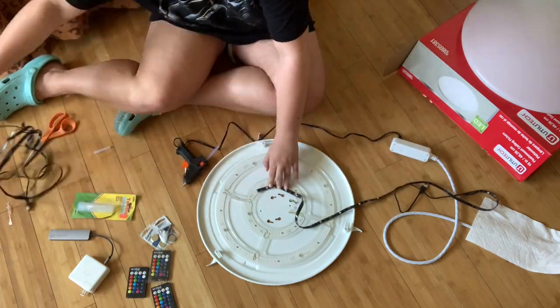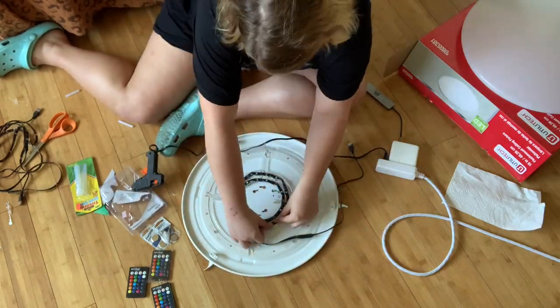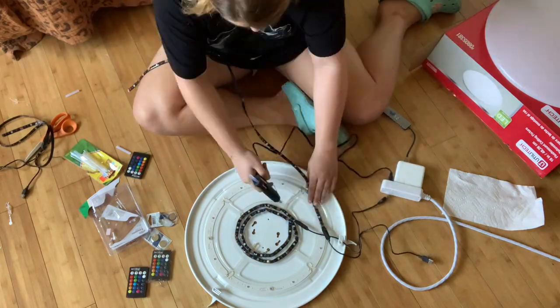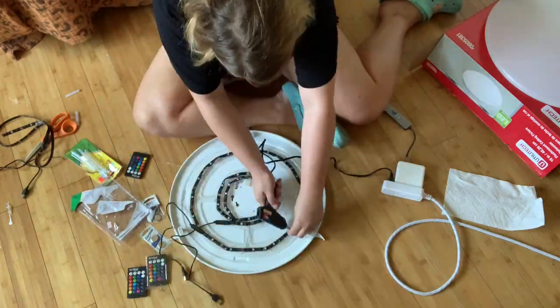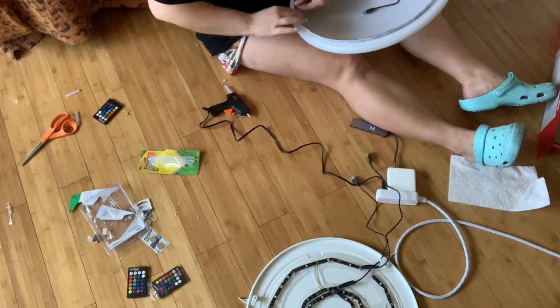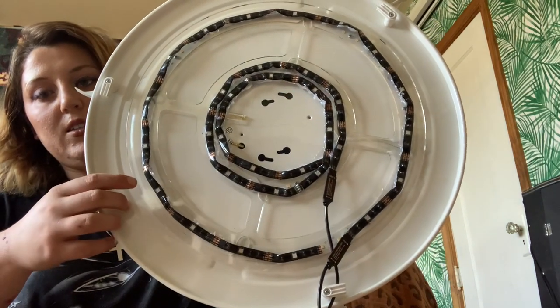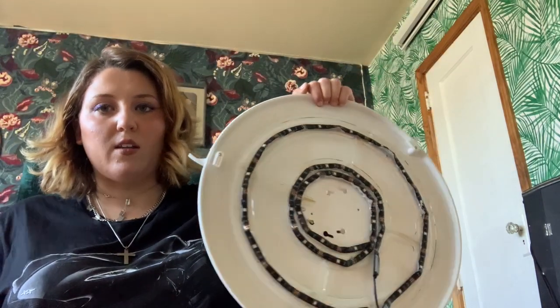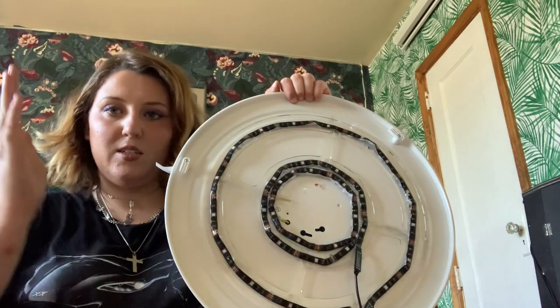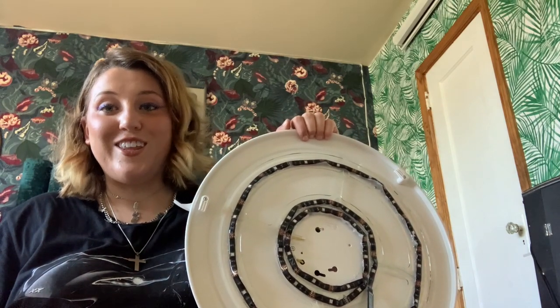Once I got my hot glue gun, I started gluing down the LED tape in circles. I started with the smallest middle circle, which was the most difficult because it was pretty hard to get the wire to bend. Making sure the power cords lined up, I moved to the middle circle, which was easier. I repeated the process on the rim of the lamp cover. The hot glue doesn't look great in a lot of places, but that's because this type of LED cord isn't meant to go in a circle — if it were, it would need notches on the side.